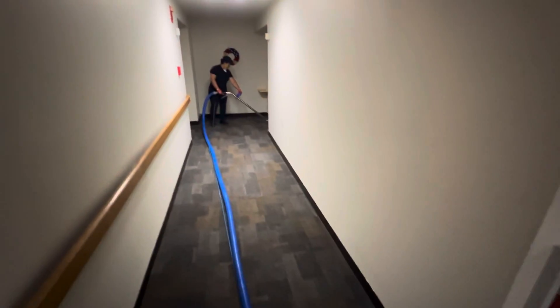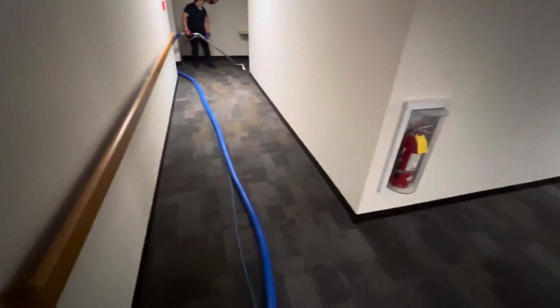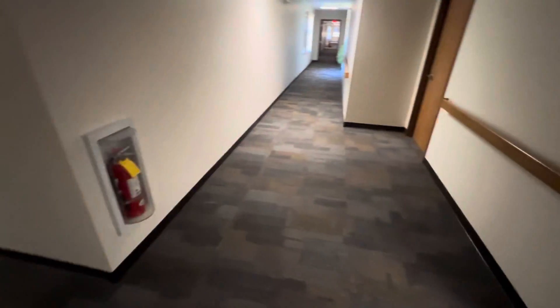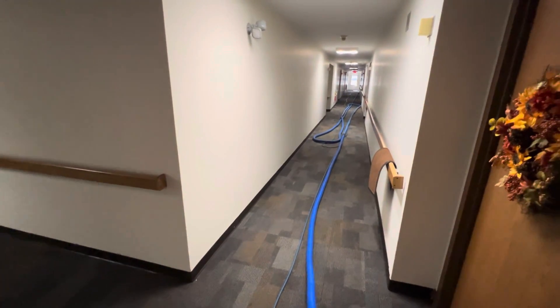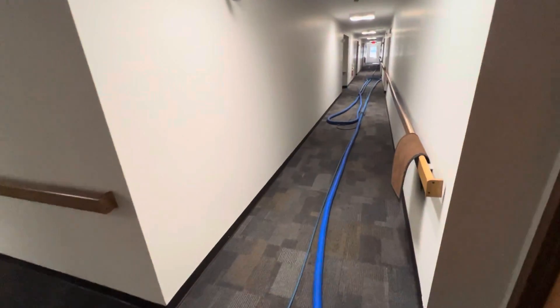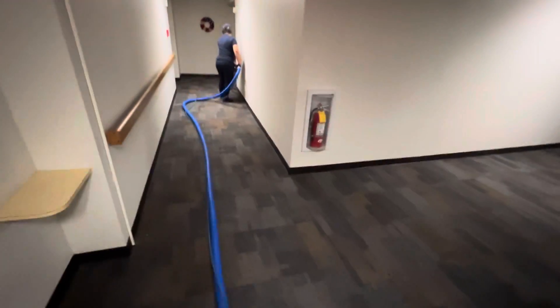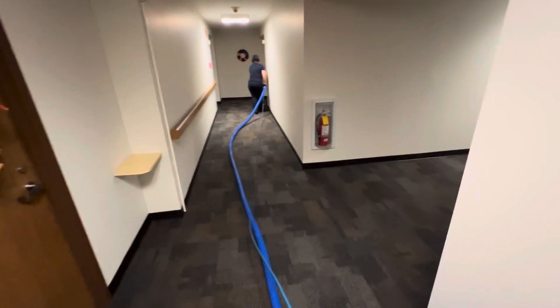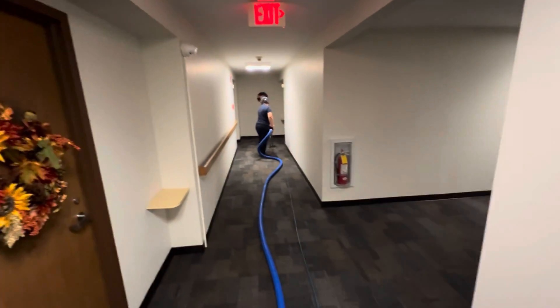Then we'll take the van around to the opposite side and do the other half of the sleeve over there. I'm using my AHAG with my Mighty Vortex light, and this is a 250-foot hose run — using the AHAG as a booster because you need it on this type of job.